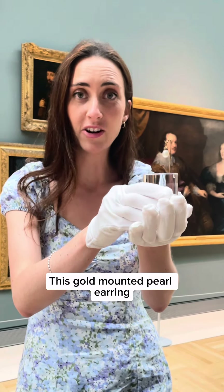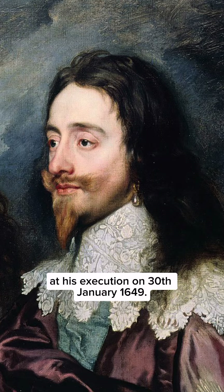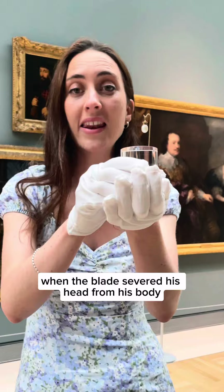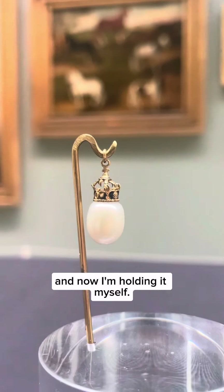This gold-mounted pearl earring was worn by King Charles I at his execution on the 30th of January 1649. It is quite incredible that this was actually hanging from Charles' ear when the blade severed his head from his body, and now I'm holding it myself.